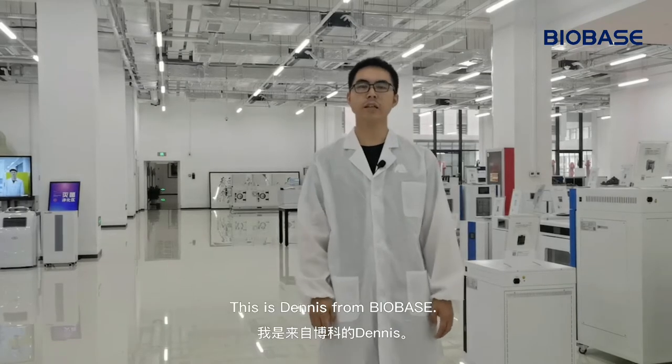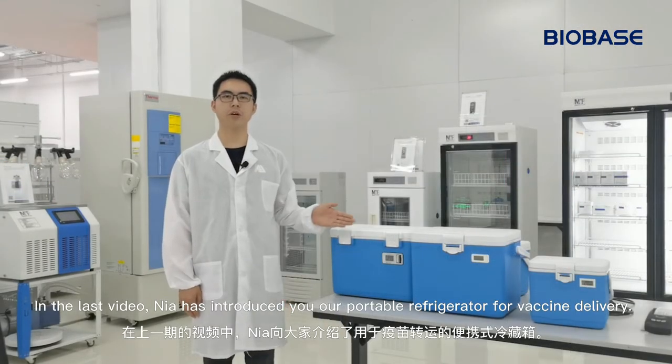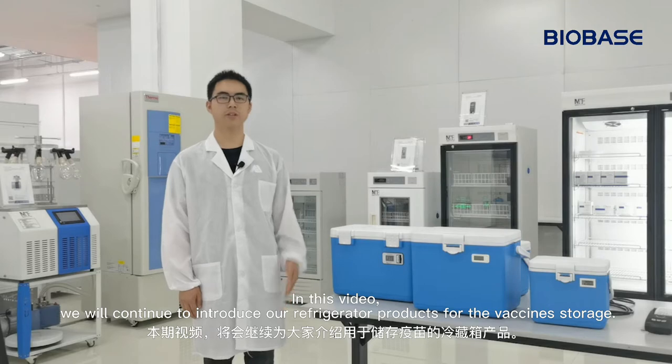Hi, everyone. This is Dennis from Barbies. Nice to meet you. In the last video, Nia introduced our portable refrigerator for vaccine delivery. In this video, we will continue to introduce our refrigerator products for vaccine storage.